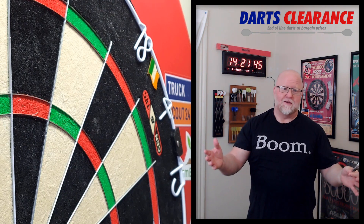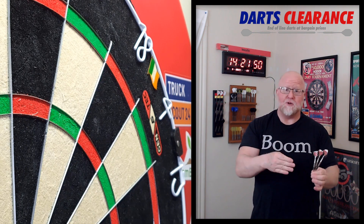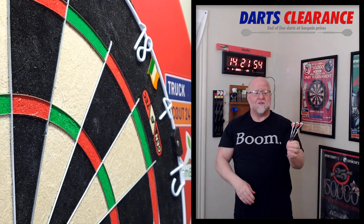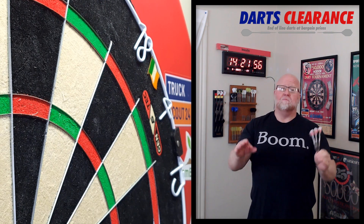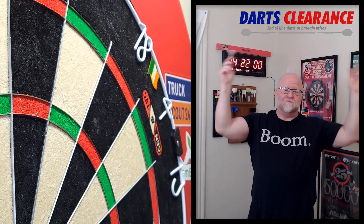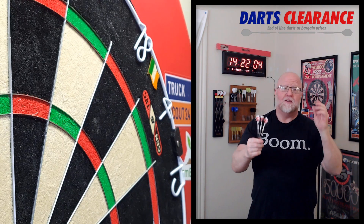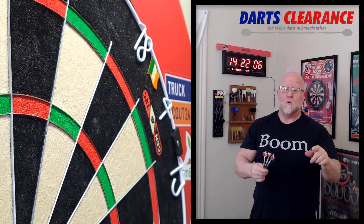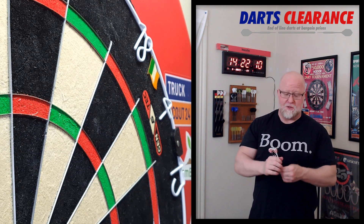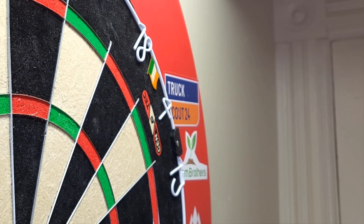A set of darts this nice in this price range just doesn't happen that often. I think these are going to work well for many, many dart players — the vast majority of dart players. Check this out: 9.6 out of 10. That's just how nice these are. If you haven't bought them already, hop on it quick — I think they're going to disappear really soon now that this video is uploaded. Until next time guys, we will see you on the next video.